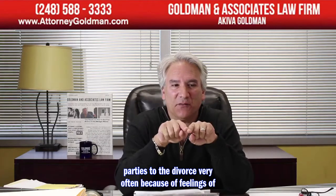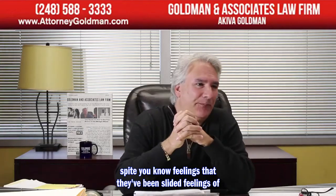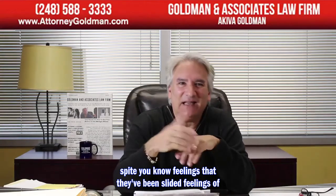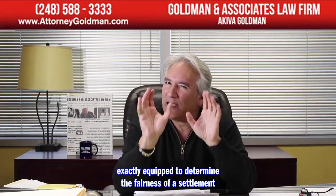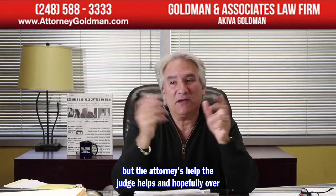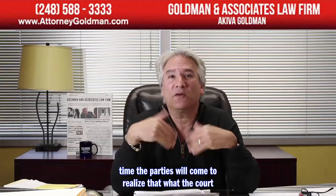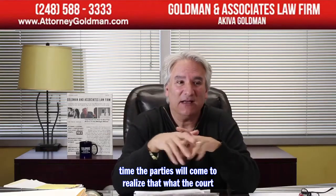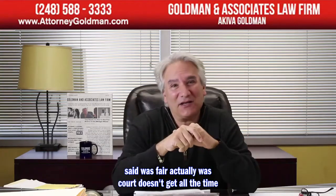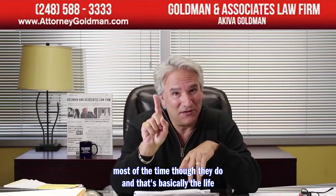The parties to a divorce are often not well-equipped to assess fairness because of feelings of spite, being slighted, insult, and embarrassment. The attorneys help, and the judge helps. Hopefully over time the parties come to realize that what the court determined was fair actually was. The court doesn't get it right all the time, but most of the time they do.